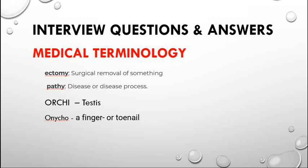They may ask about a few medical terminologies. '-ectomy' means surgical removal of something — for example, appendectomy means removal of the appendix. '-orchie' refers to the testis. '-onycho' refers to finger or toenails. '-pathy' means disease or disease process.